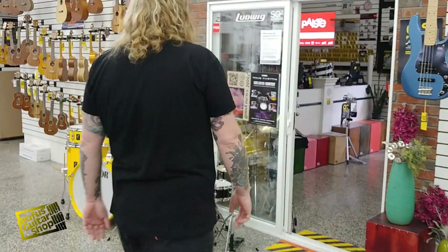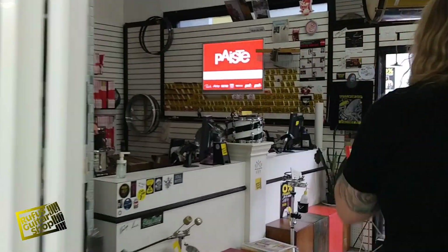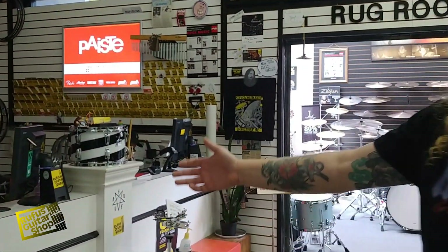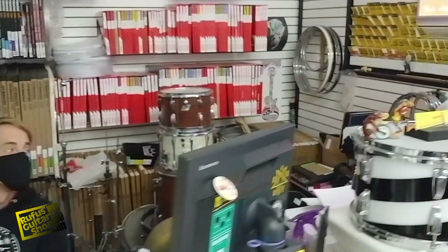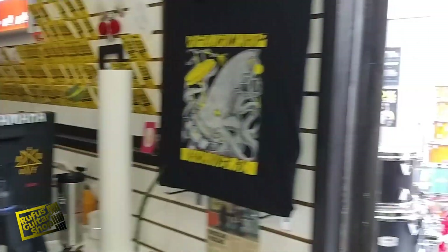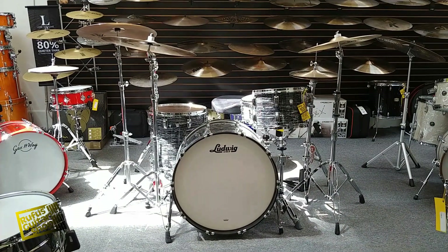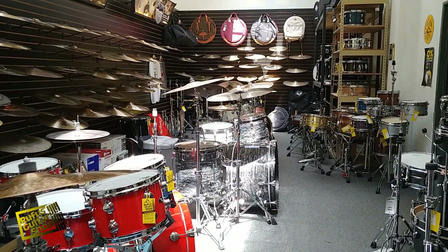Over in here we have our drum shop. We've got Alan — hey, friends! This is our main drum area, with some beautiful natural light on all kinds of great drum kits and cymbals.